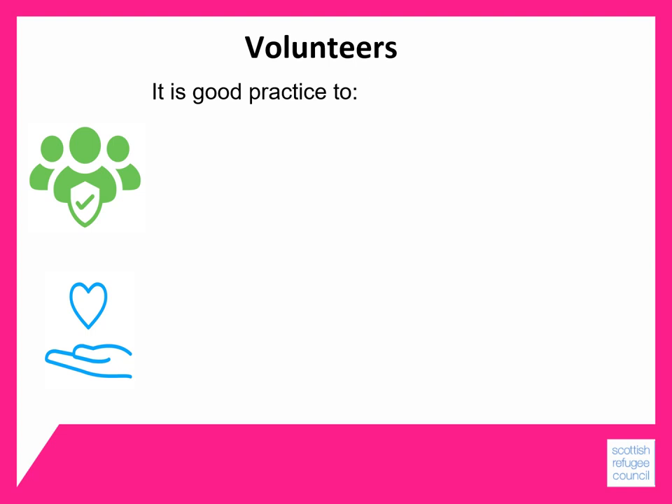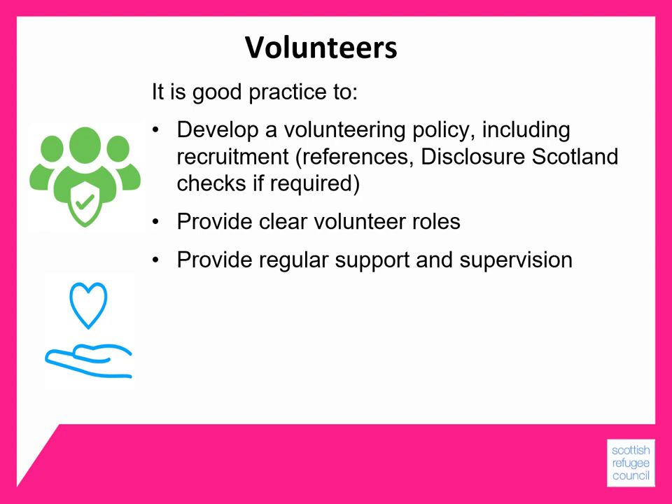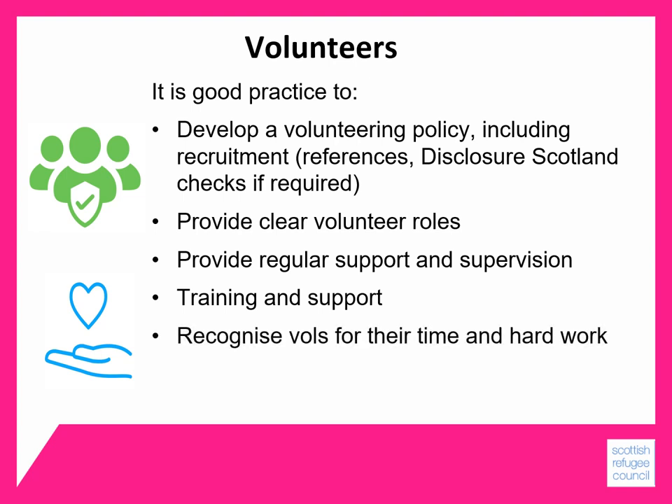It's likely that your organisation will make use of volunteers, and for this you will need a volunteering policy and procedures. This includes how you recruit volunteers, take up references, and check with Disclosure Scotland if this is required. It will involve providing clear volunteer roles about what you want volunteers to do and arranging for regular support and supervision, in a similar way to what you would do with staff. Volunteers may require training and support, and it's important to make arrangements to provide this, as well as to recognise volunteers for their time and hard work that they put in without being paid.